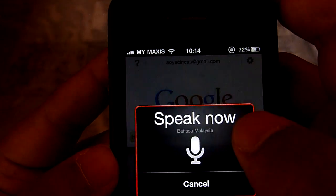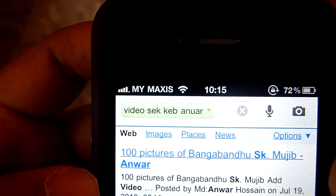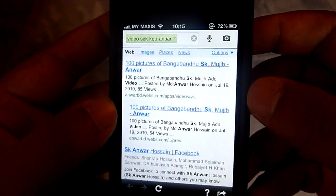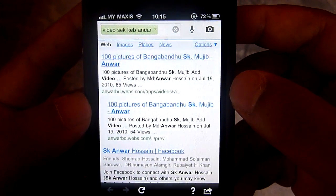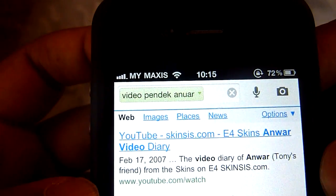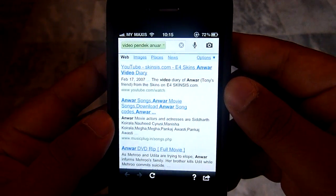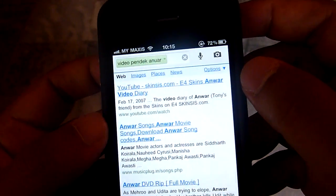Let's try something even weirder. Video Sex Anwar. Video Sex Anwar — okay, we got that wrong. It returned 'Video Sekolah Kebangsaan Anwar.' That's probably my pronunciation or me blowing into the mic. Let's try it again. Video Sex Anwar. Don't know what happened there — that's pretty weird, it didn't get that. But it got the other search terms.